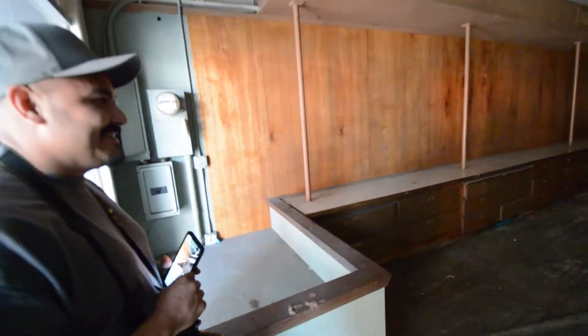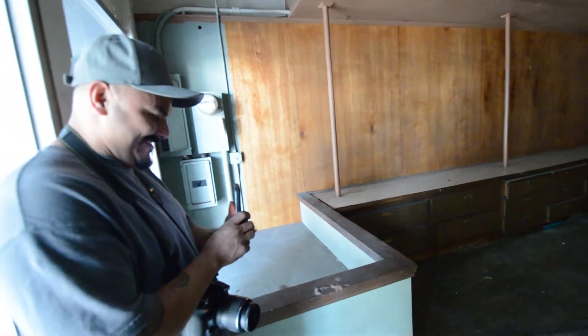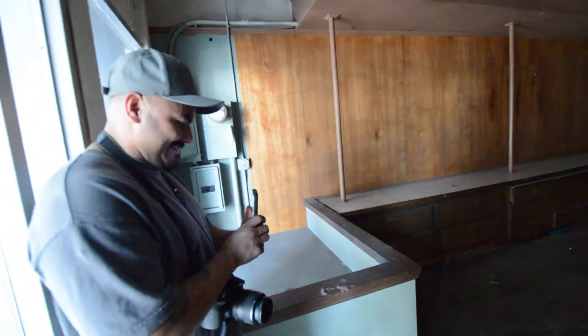All right, you guys, gonna do another short video. We just cannot hold back the videos today. We just keep finding cool stuff that were unexpected, just opening doors down in LA today, man. It's insane.